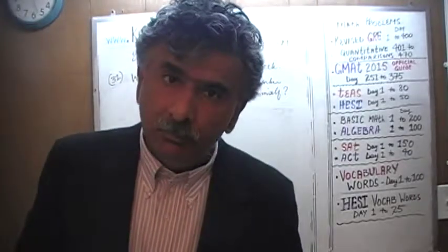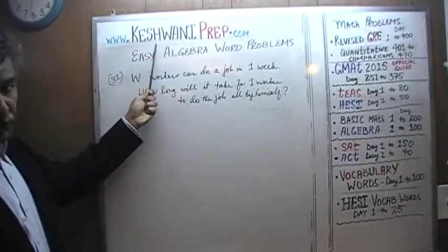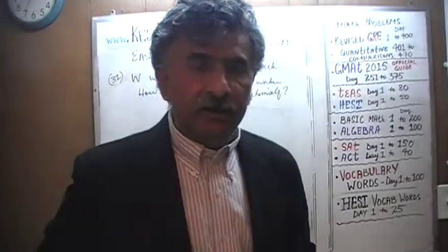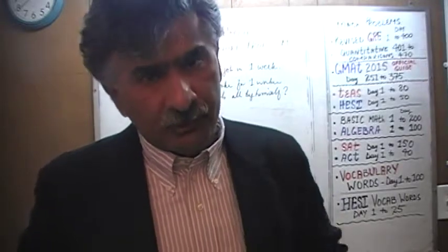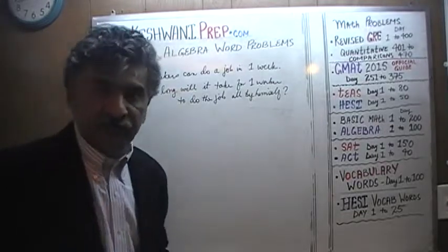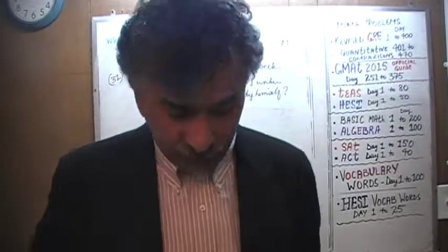Hello, my name is Keshwani — that is K-E-S-H-W-A-N-I. We are here because we want to learn how to solve algebra word problems. We will begin with problem number 31. Today is our fifth video in the series. In the first four videos we did problems 1 through 30.